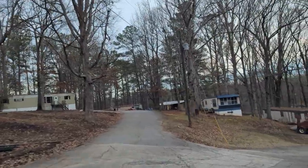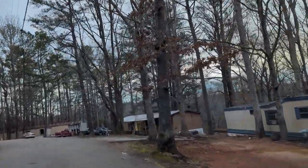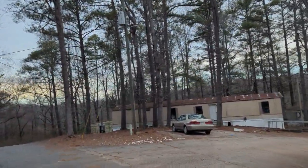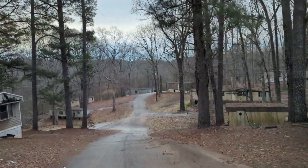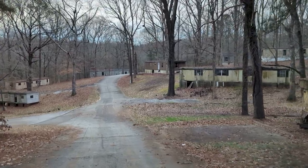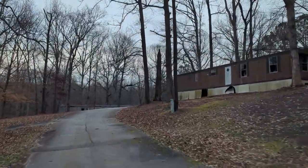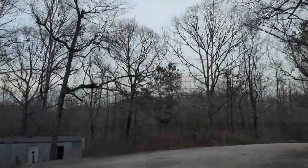Alright, let's look at this side. Look at this view from here. Wow. Wow.